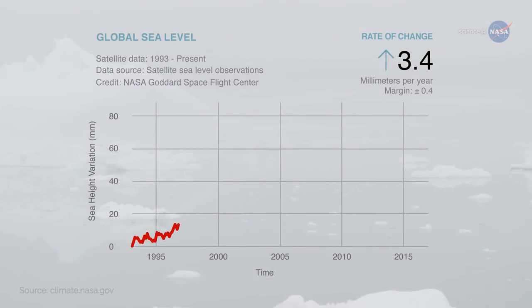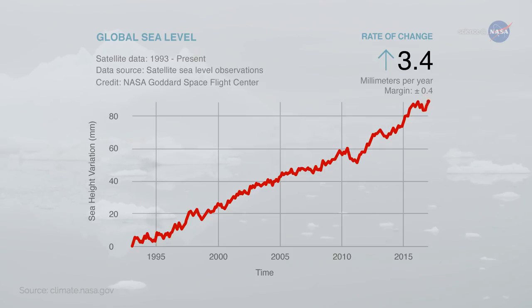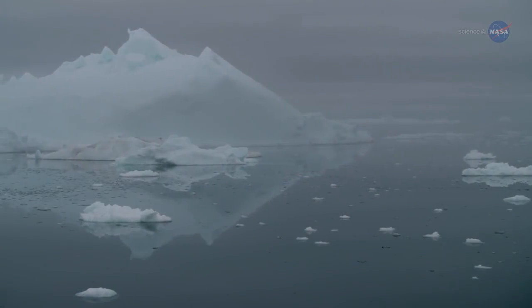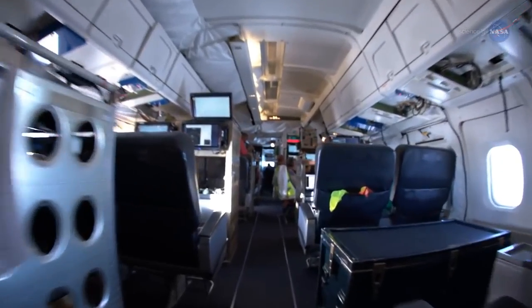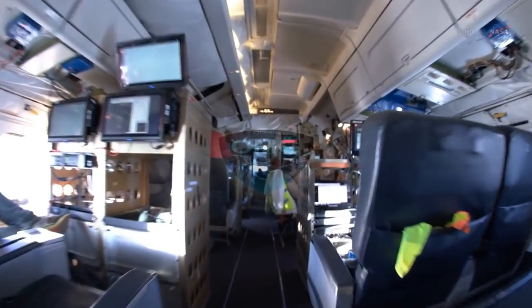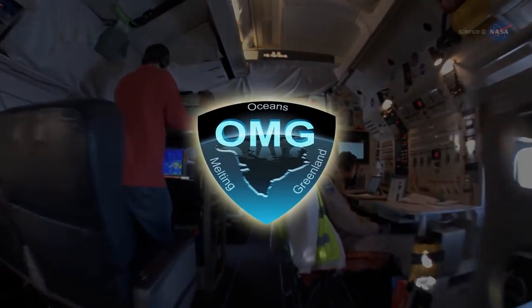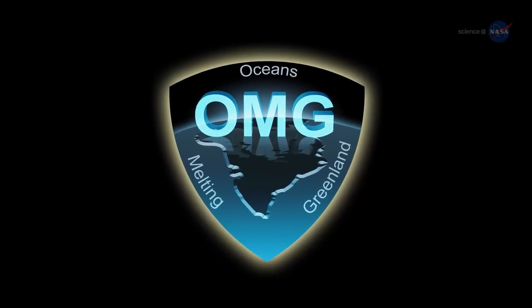Greenland contains enough ice to raise global sea levels by 20 feet, or 6 meters, if it all melted, notes Willis. Right now we think this will take at least several hundred years, but data from OMG are helping scientists better understand how much the oceans are melting Greenland's ice. From now through 2020, OMG will be making annual visits to measure the oceans and ice together, helping scientists study changes to Greenland's ice sheet and how those changes may impact Earth's environment.